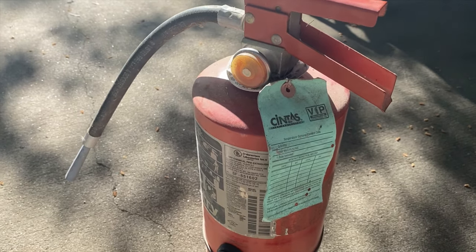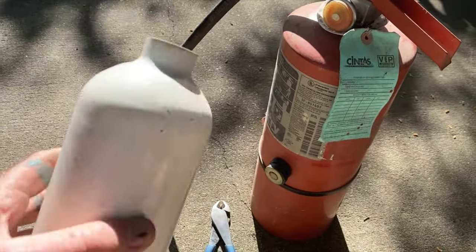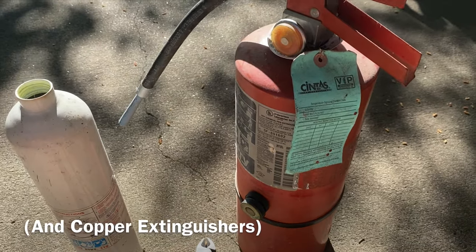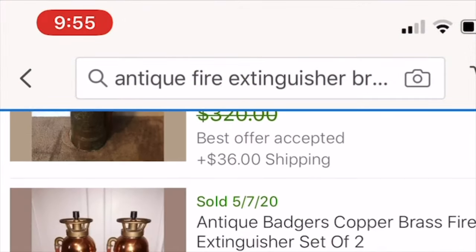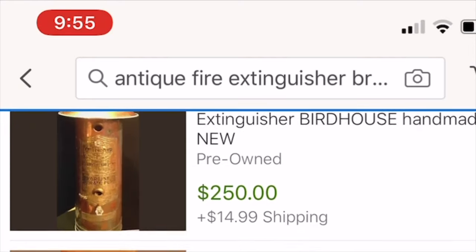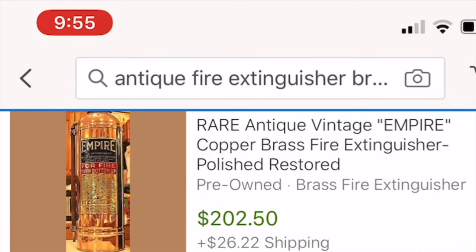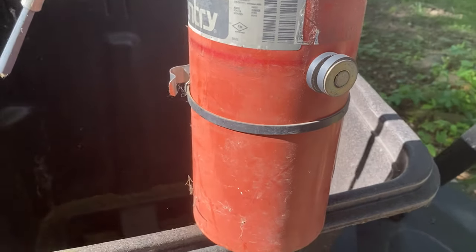There are a couple different types of extinguishers. There are steel ones, there are aluminum ones — those are the kind I like — and of course there are the antique ones or the brass ones. Those are big-time collector items; they go for some serious money if you come across one. It's more ornate, it's brass, you can definitely tell it's an old one. Try to sell that — do not scrap it.